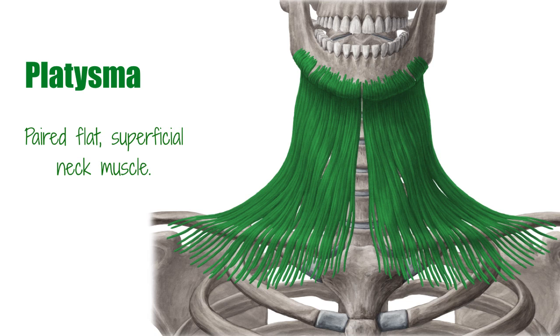The platysma extends from the facial skin slightly above the insertions of the lower jaw to about the height of the second rib. It proceeds upward along the front side of the neck, crossing the collarbone, and overlaps the sternocleidomastoid.